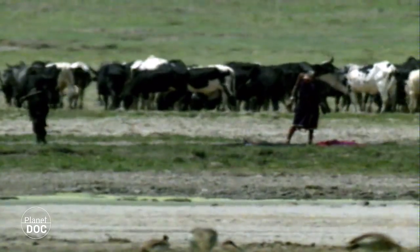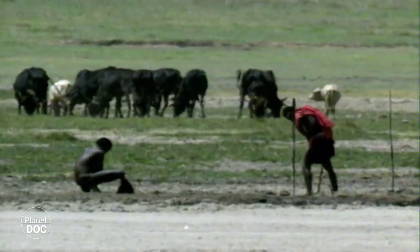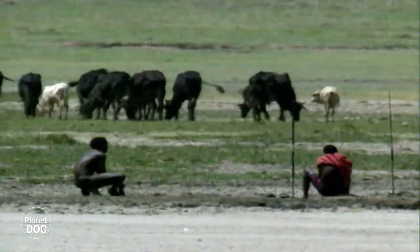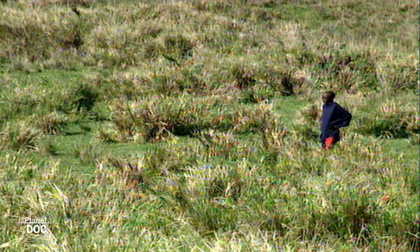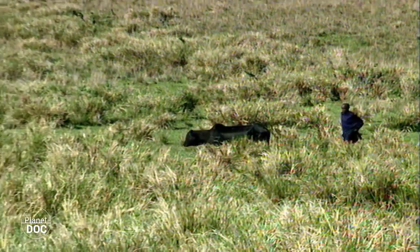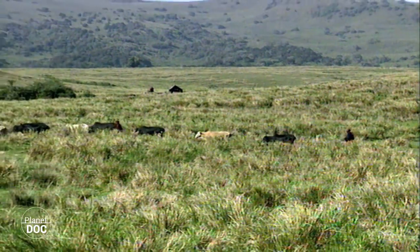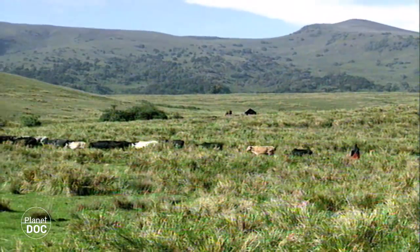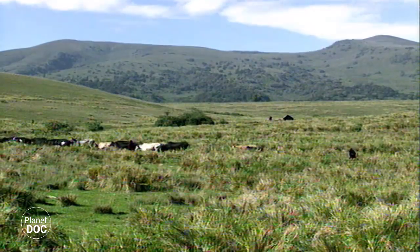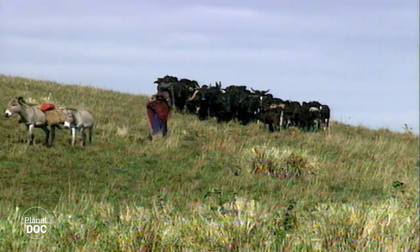Another species that goes back a long way here in the crater, and which is impervious to the daily struggles between predators and prey, is man. Some 10,000 years ago, the so-called Stonebowl people lived off these lands. Then came the Mblu, and after them the Datoga. The Maasai, who are the current inhabitants of the crater, expelled the Datoga, and maintained numerous quarrels with these people even today. They refer to the Datoga as the strong enemy.